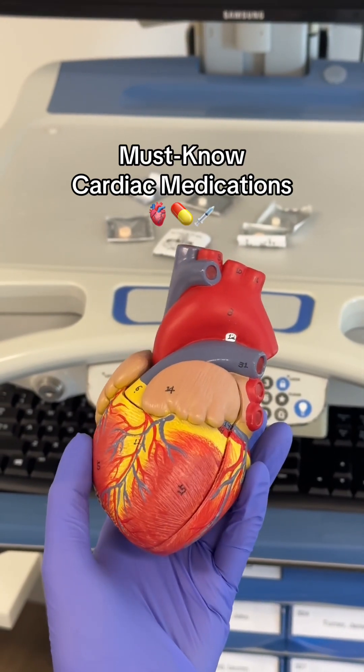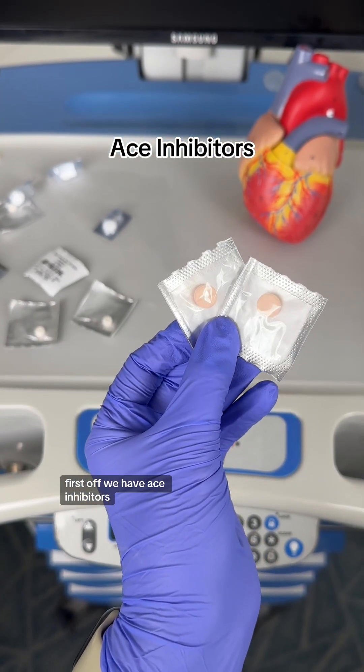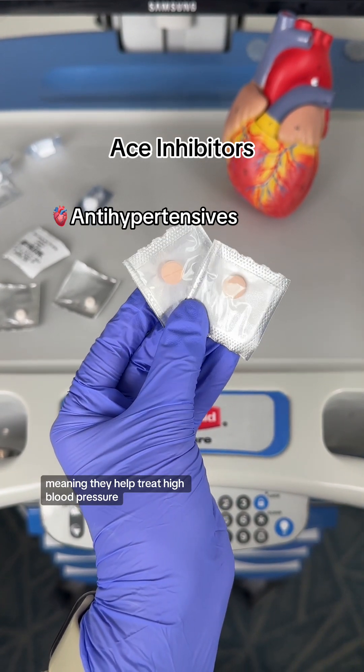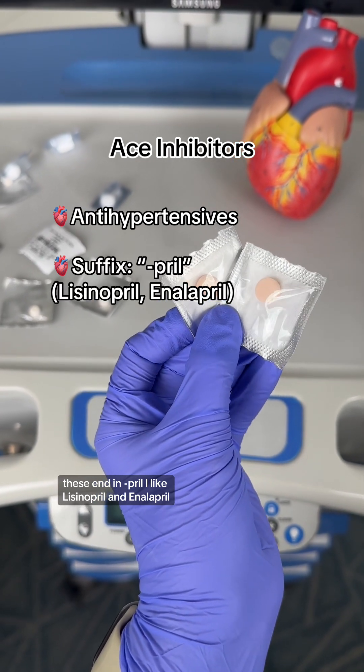Let's talk about some must-know cardiac medications for the NCLEX. First off, we have ACE inhibitors. These are antihypertensives, meaning they help treat high blood pressure. These end in '-pril', like lisinopril and enalapril.